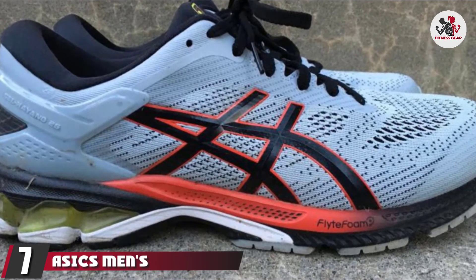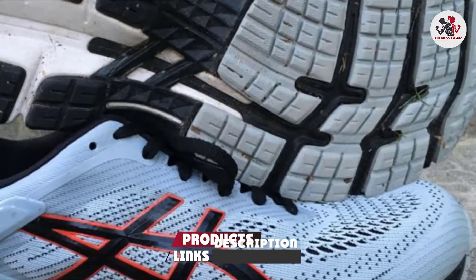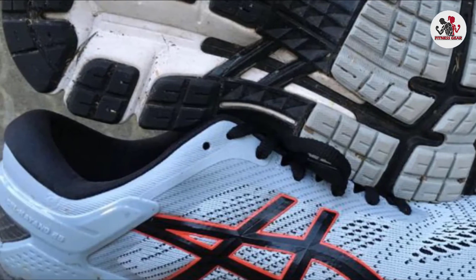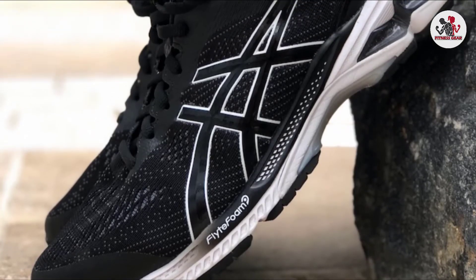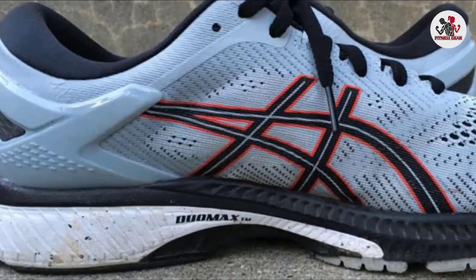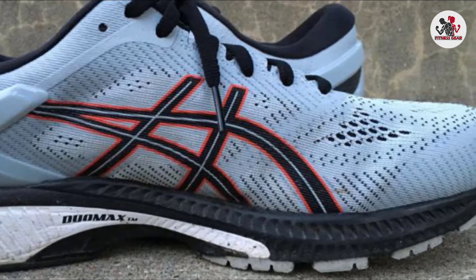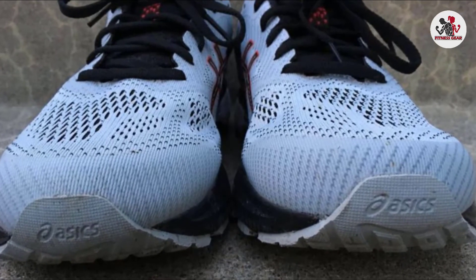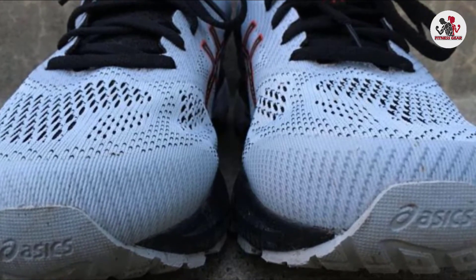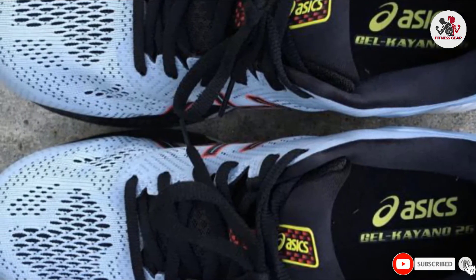Moving on to number seven, the Asics Men's Gel Kayano 26 Running Shoes. If you're an overpronator — where your foot rolls inward when you step — you may want to try a stability shoe like the Gel Kayano 26. This shoe offers a firm midsole and arch support for flat feet, and the combination of materials in the midsole can help reduce the risk of bunions. Reviewers say it's suitable for a variety of runners and offers lightweight cushioning. Others note it's been recommended by podiatrists for use after surgery or when dealing with plantar fasciitis. Some longtime Kayano fans note this version may have less cushioning and a smaller, narrower fit than previous ones.